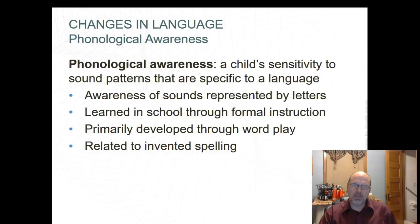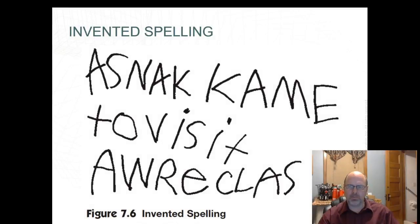Phonological awareness is the child's sensitivity to sound patterns specific to a language, which can be learned in school through formal instruction. The greater a child's phonological awareness, the faster he or she learns to read. It primarily develops through word play like nursery rhymes, games involving repetitive words, or invented spelling — attempting to write words. For instance, a five-year-old used invented spelling to write 'A snake came to visit our class,' as shown in the figure on page 168. Research suggests that children who have well-developed phonological awareness skills by kindergarten learn to read much more quickly.